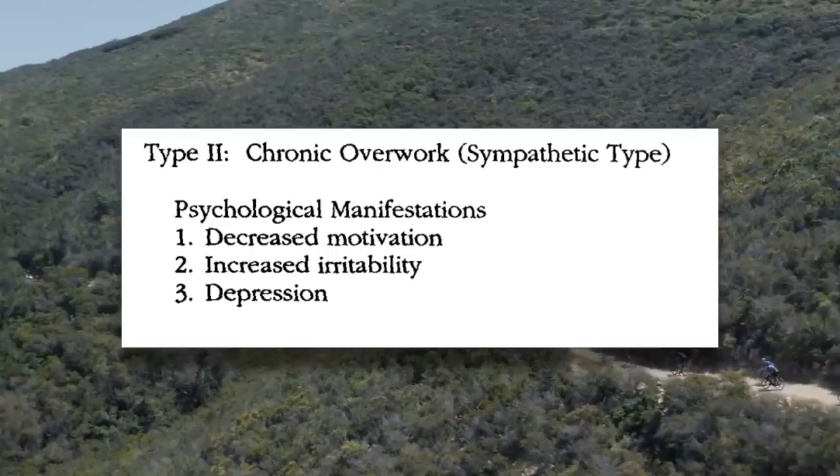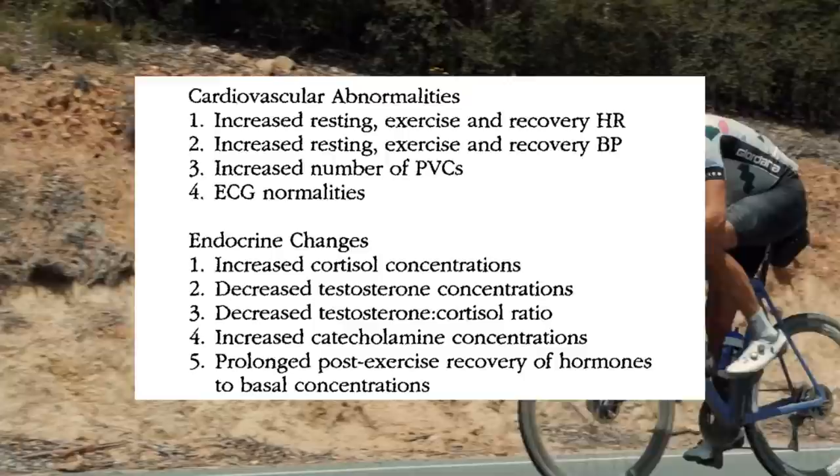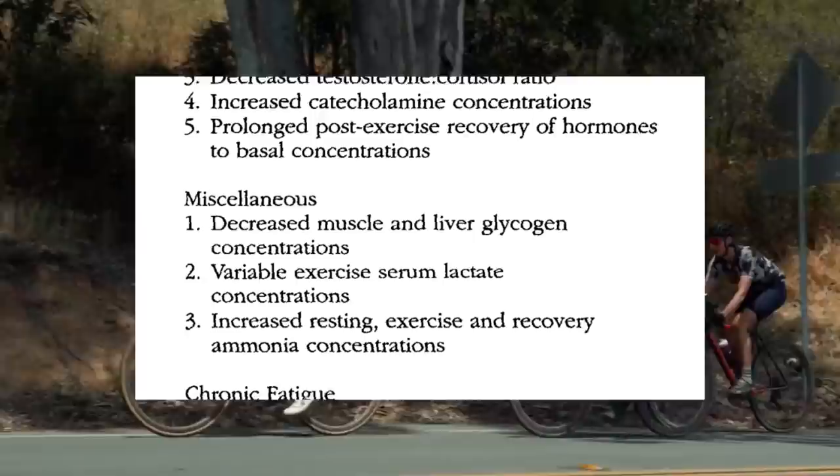With the sympathetic type, symptoms include loss of motivation, irritability, depression, insomnia, decreased appetite, decrease in lean body mass, increased heart rate, increased cortisol, decreased testosterone, decreased glycogen levels, chronic fatigue, and a loss in performance. If you've noticed that you've lost motivation to ride, it may not be a motivation issue — it may be because you're overtrained. Same with feeling irritable and depressed. These symptoms may not manifest in everyone, but if you're prone to these states, they may be exaggerated when you're overtrained, not unlike somebody whose undesirable personality traits are exaggerated when they drink too much.